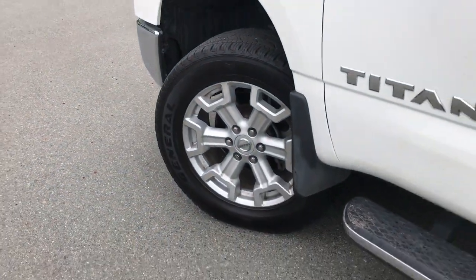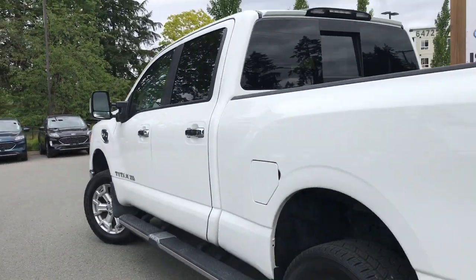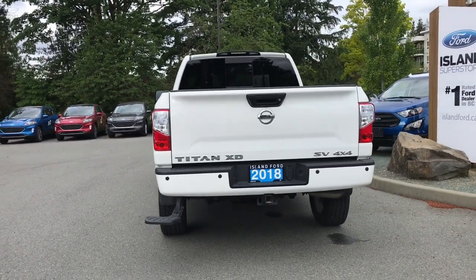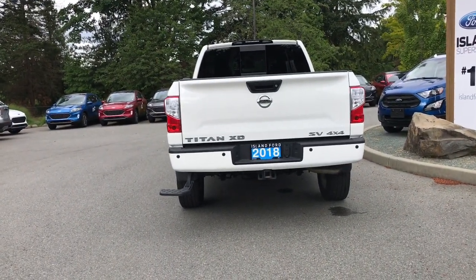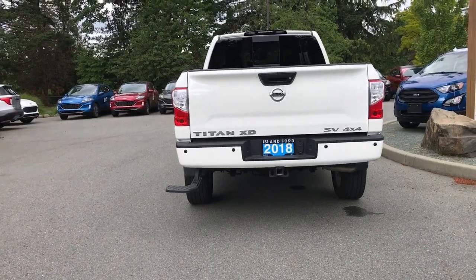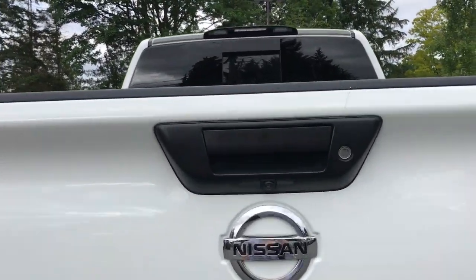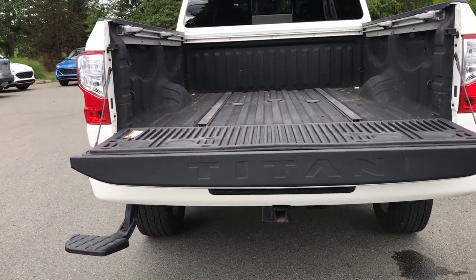20-inch wheels, splash guards, chrome cab steps, and door handles with an intelligent locking system. Left-hand side gas cap on the six-and-a-half-foot box. Backup camera, reverse sensing system, and trailer hitch with four-pin and seven-pin connector. The step on the left-hand side lowers, and the tailgate is lockable and gently folds down, with Titan badging right there.